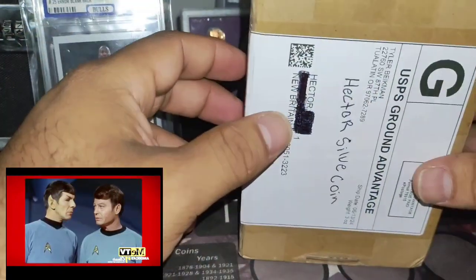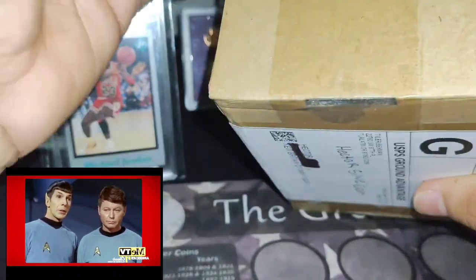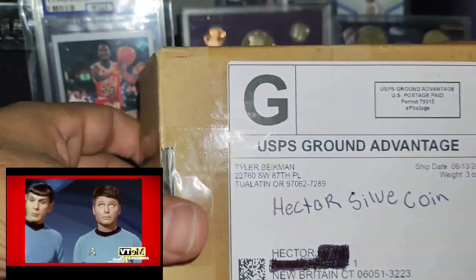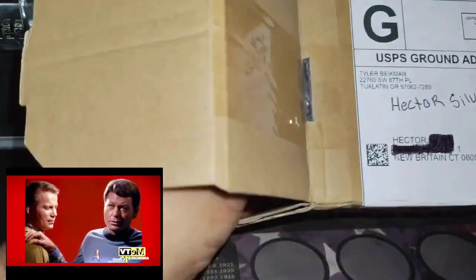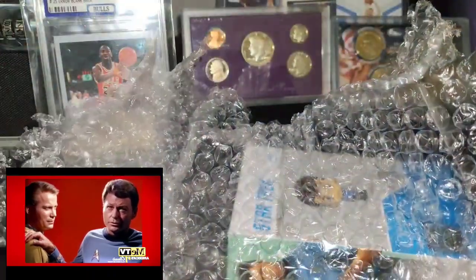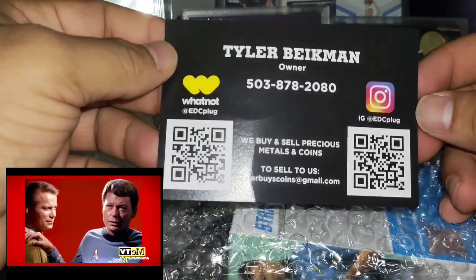Silver price is averaging between $28 and $30, and it's doing so good so far — I can't complain about silver. Gold is also going so high. Let's see what we got here.